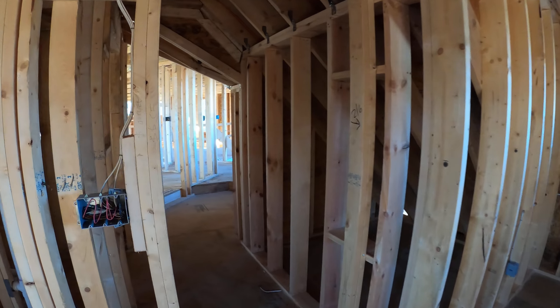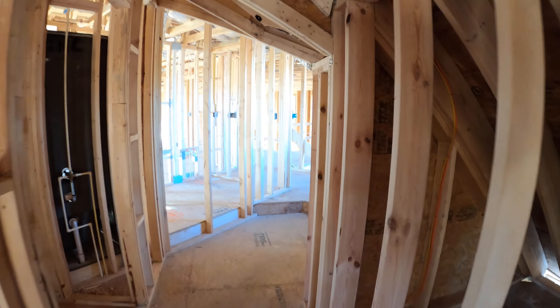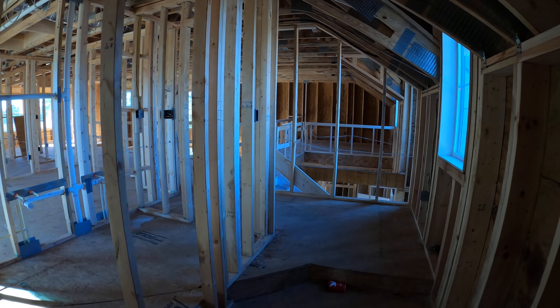I will be insulating and drywalling soon and I will update photos of this farmhouse style home in Lewes, Delaware.